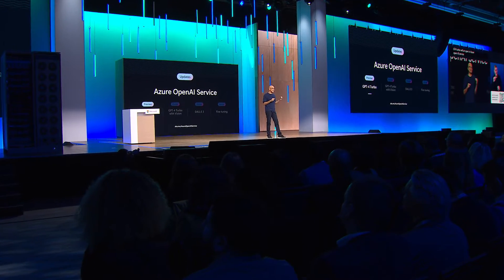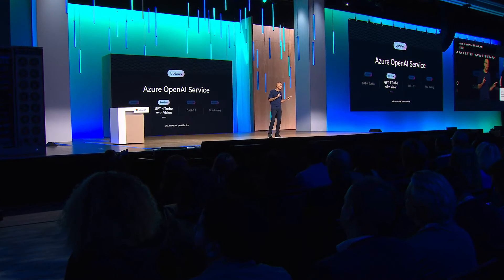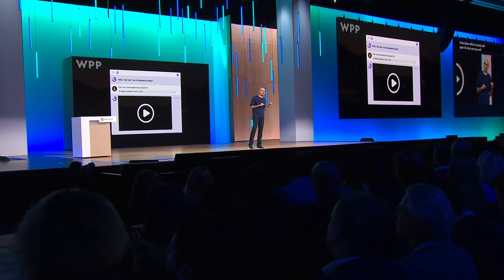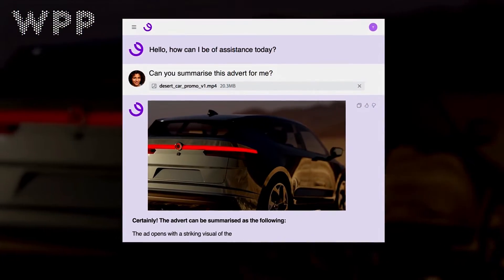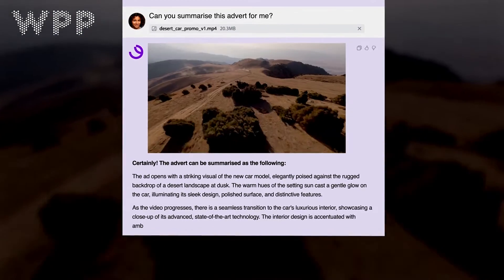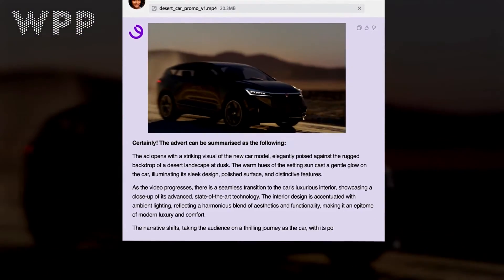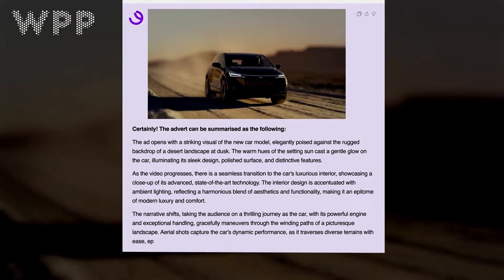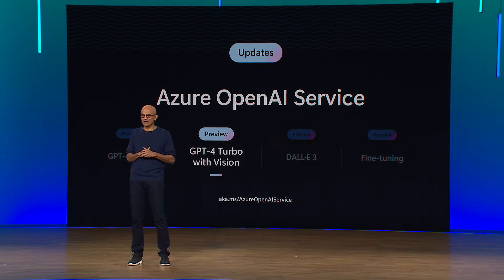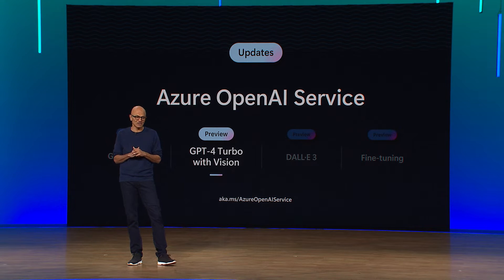Soon, you'll be able to connect GPT-4 Turbo with Vision to Azure AI Vision, allowing you to prompt with video, images, and text. Our customer WPP is already using this today with one of their largest clients. It's pretty amazing to see video prompts as inputs with summaries coming out on the other end.